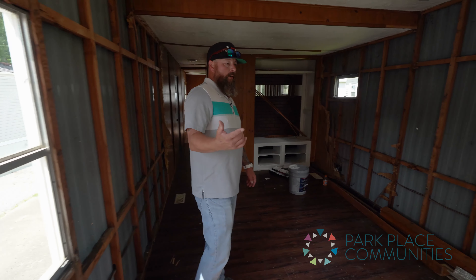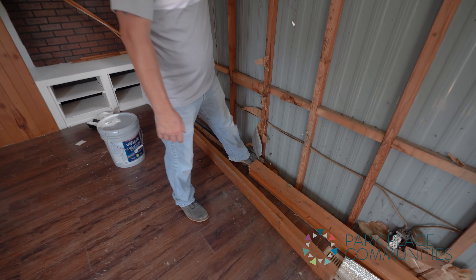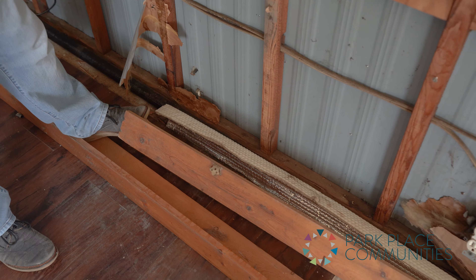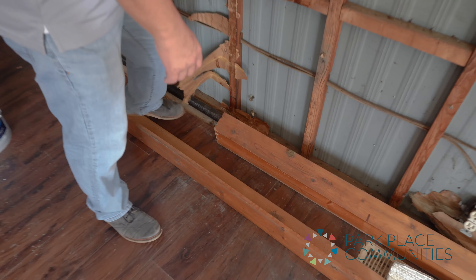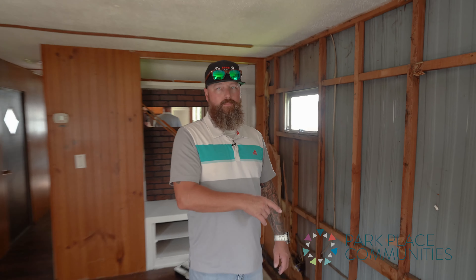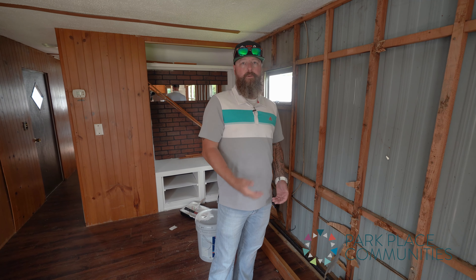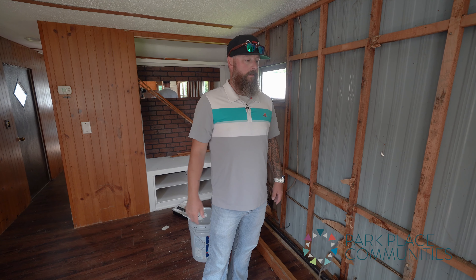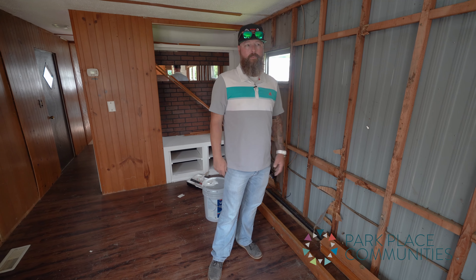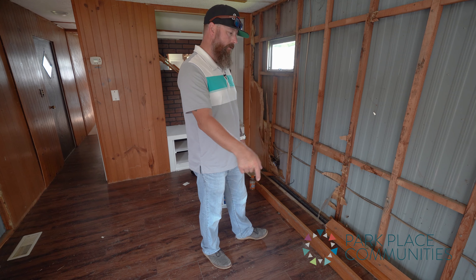Another thing to point out is this chase right here. In some older homes you get this old wooden chase hiding the drain line from the kitchen. What we'll do is remove that and put the plumbing underneath the home where it's supposed to be — that way we can utilize the space better for the home and for the homeowner.